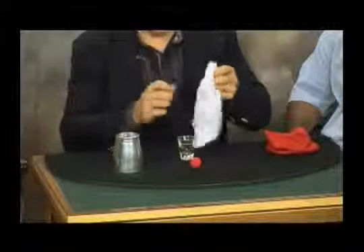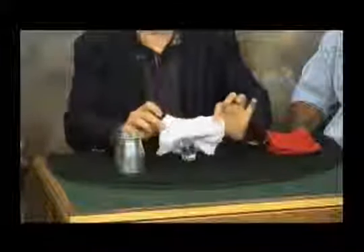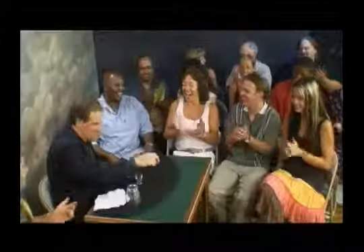Remember the shot glass. Here comes my favorite part of the trick. The little ball is going to penetrate the folds of the handkerchief and appear inside the shot glass. The ball got stage fright and it went back down inside... Last time — the ball is going to go from my pocket into the shot glass. Did you see it go? There it is.